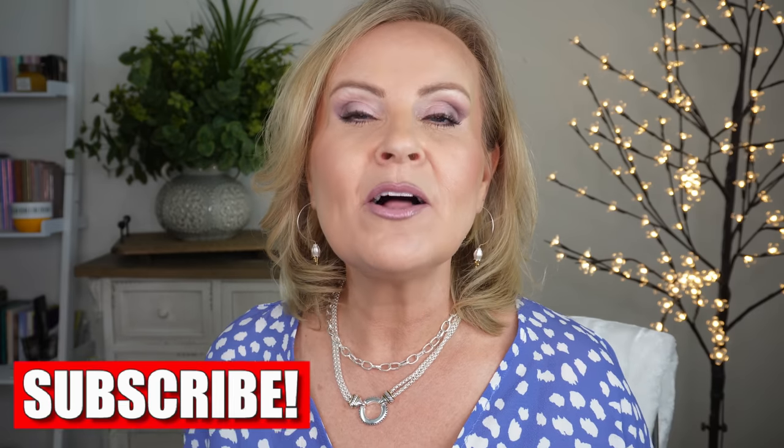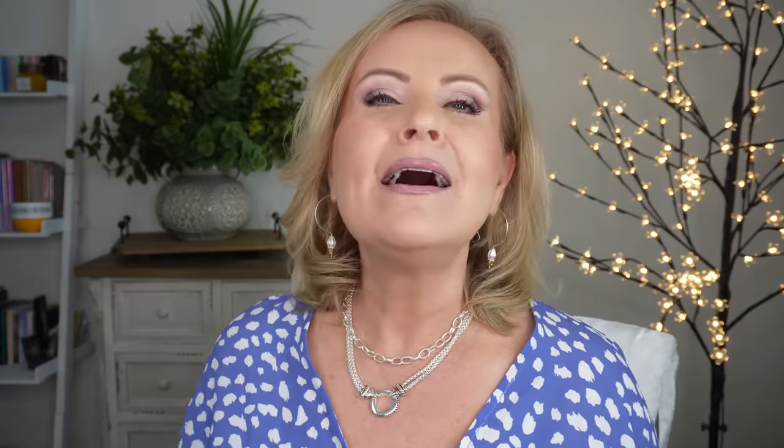Hi there, friends. Thank you so much for spending a few minutes with me today. I'm going to be going over a few tips and tricks that I've picked up along the way, developed for my more mature skin. These are really special to me — more of my secrets and tips that I've developed just for myself personally, because I'm 53 and my skin changed, my eyes changed, my lips changed, and I wanted to look as youthful as I possibly could.